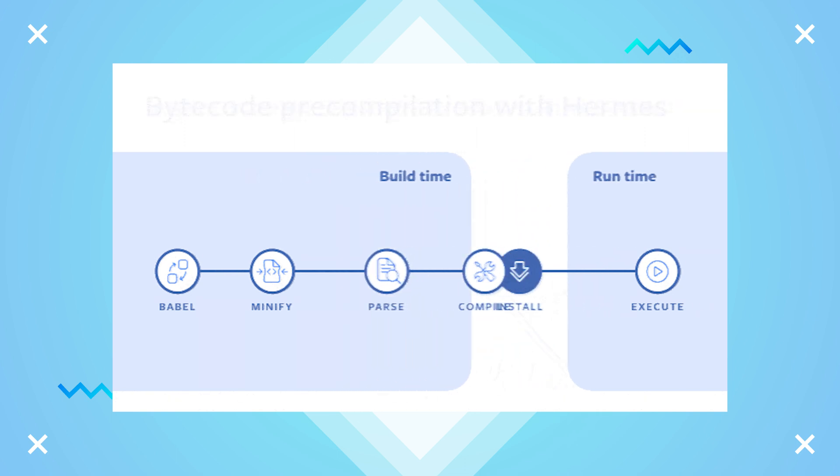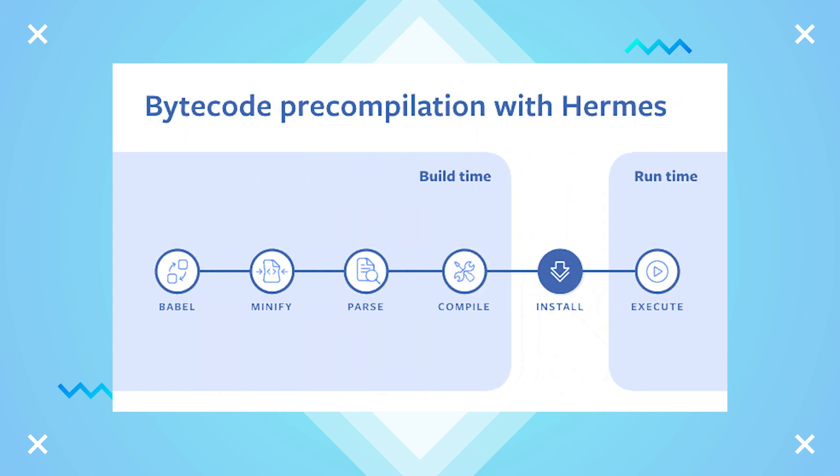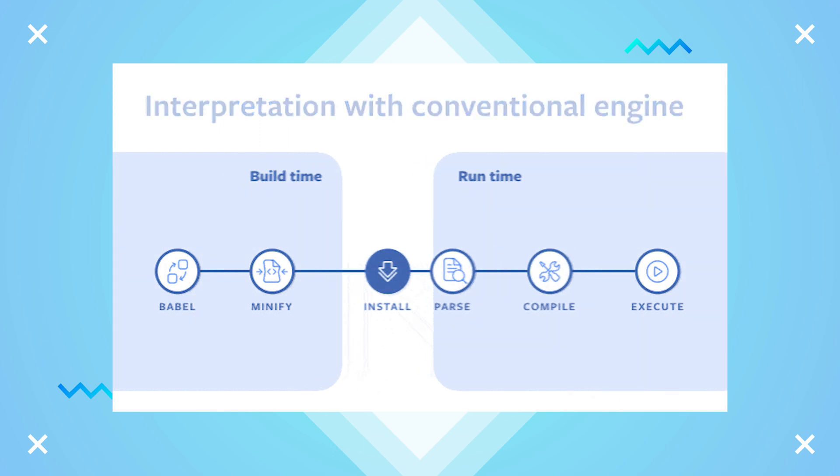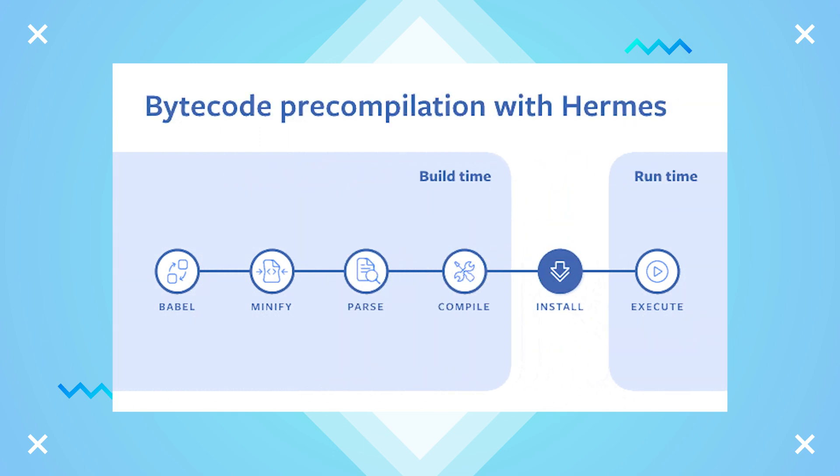Hermes uses an ahead-of-time compiler during the build process, which optimizes the code at run time to be smaller and more efficient. This optimization can look like function deduplication, memory mapping only to necessary parts of the code on startup and more.